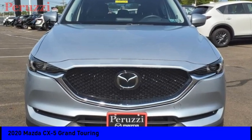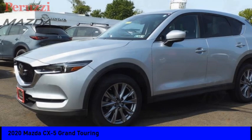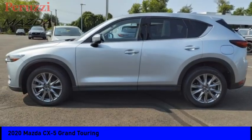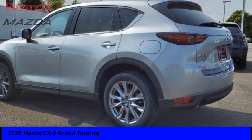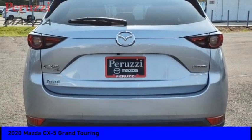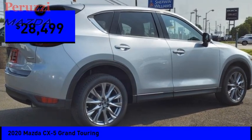We are pleased to show you the 2020 CX-5. With its fuel efficient engine, engaging driving experience and daring styling, the Mazda CX-5 is a good choice for those seeking a sporty crossover SUV and is priced below $30,000.